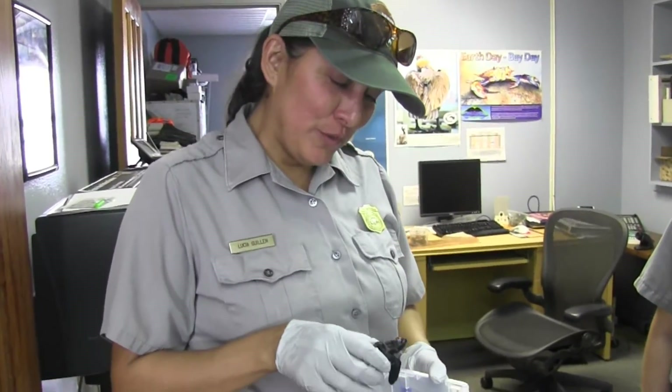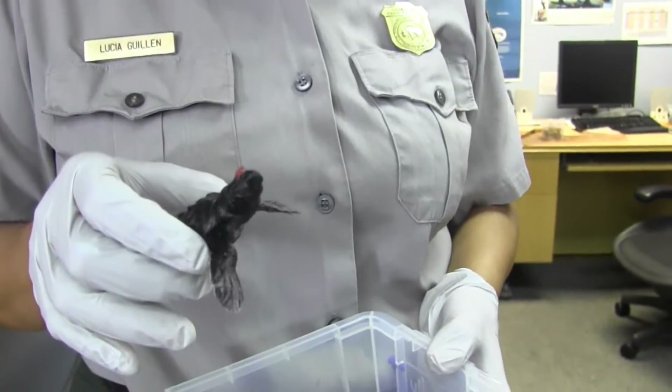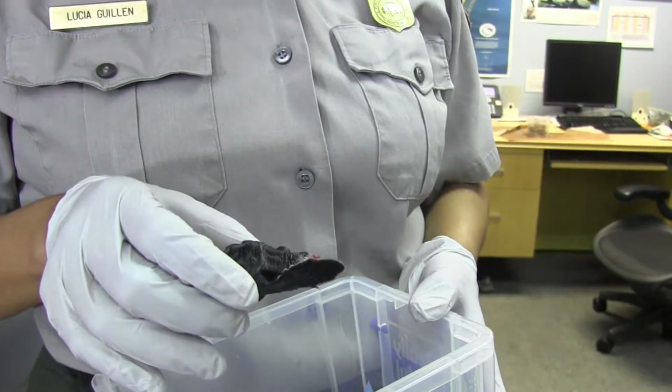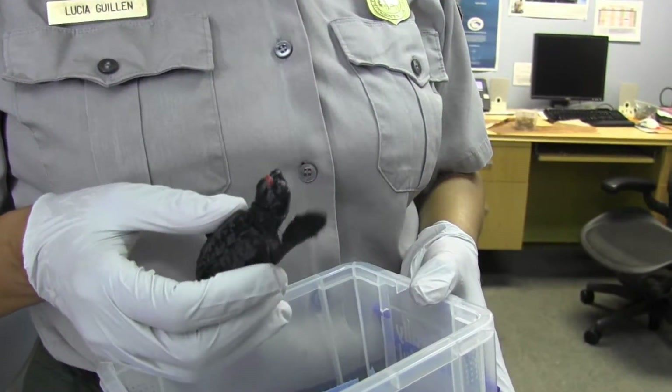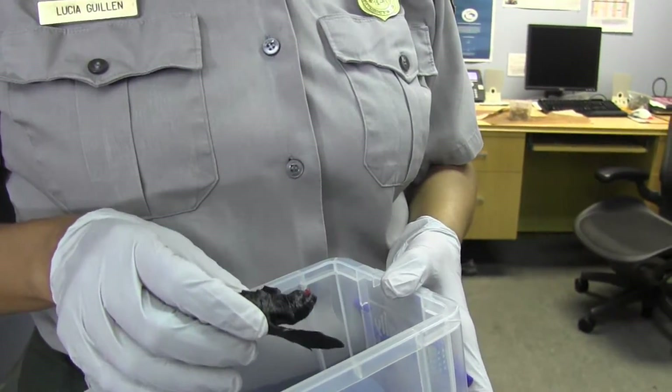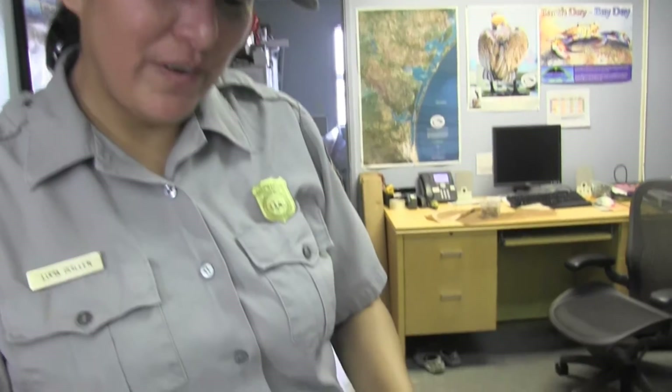The turtle is going to be okay. He has a little tiny injury on the top of his head, but I don't think it's too severe. I believe he will be able to be released later this evening — we'll probably do it at night, so it's not going to be available for public viewing. But this little guy should be fine.